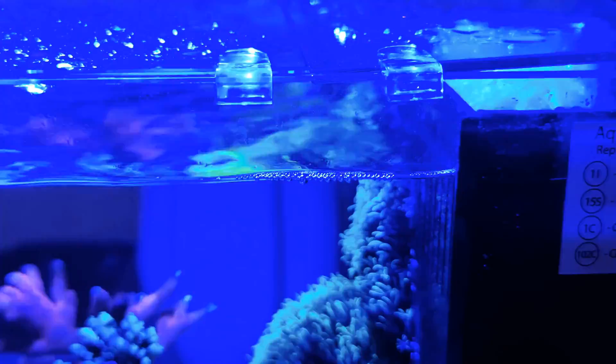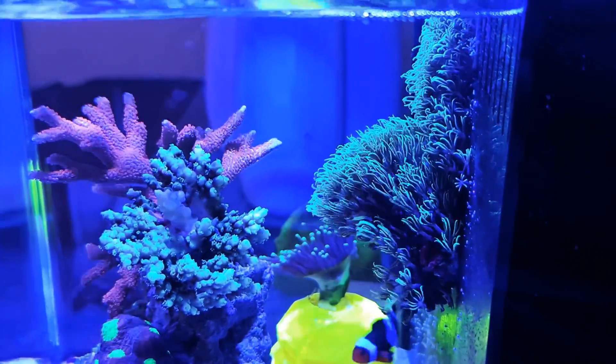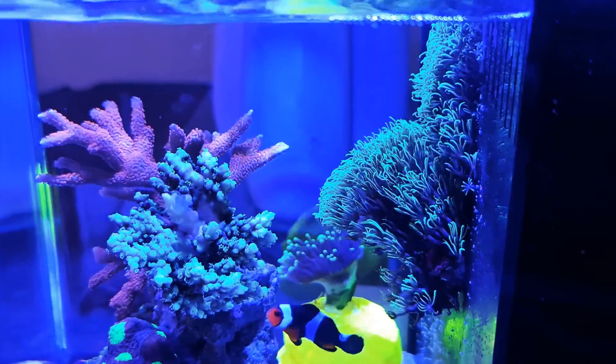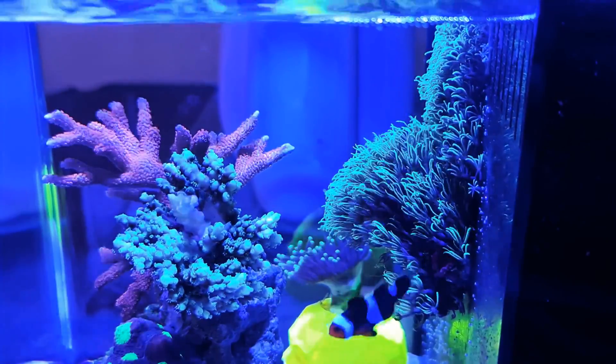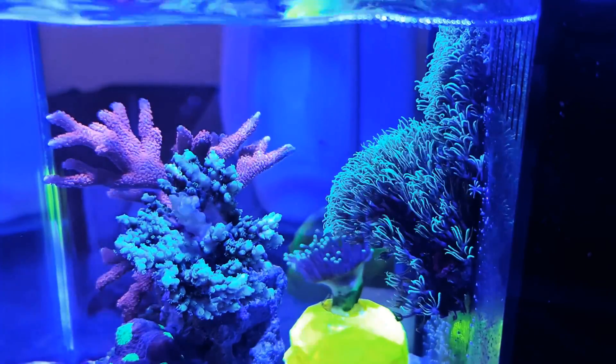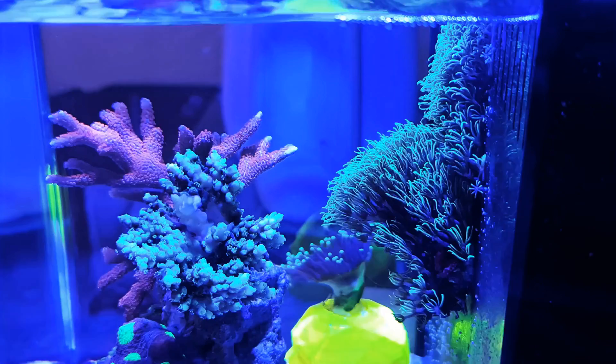Also, because it's a small system, I've actually put some more carbon in there. I have not placed any GFO in there because I think it'll be a bit too aggressive in such a small tank. I've put a bit of carbon in there to keep the water clean - if there's any slime coming out from any corals, the carbon can catch that as well.